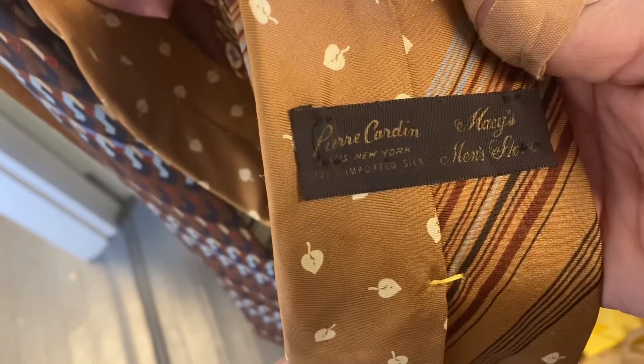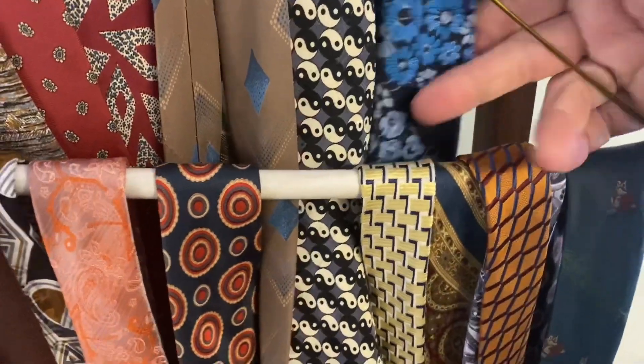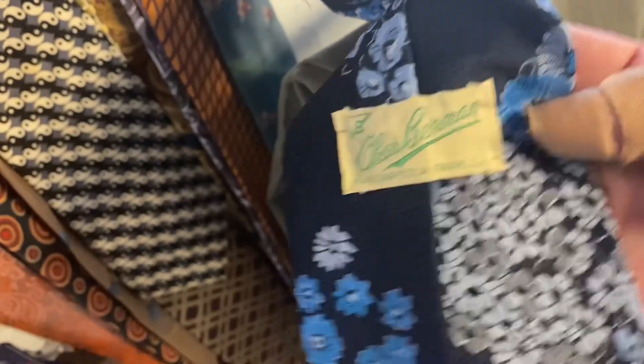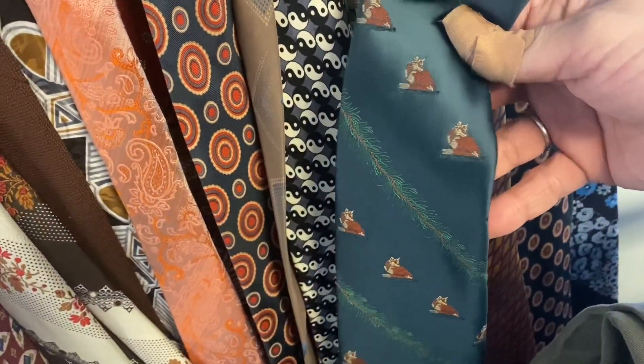Pierre Cardin, 100% imported silk — told you, Macy's Men's Store on this one too. It's so cool. And this floral one — look how fun this is! This screams 70s to me too. Chas Berman, I think it says. I don't know a single man in my life that would wear that, but I love it. It says Little Fox on it.